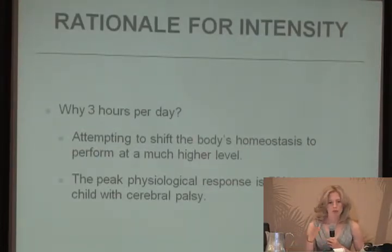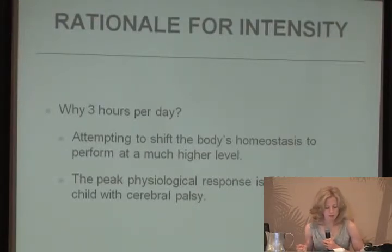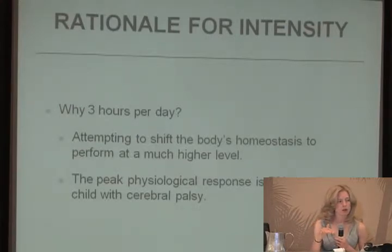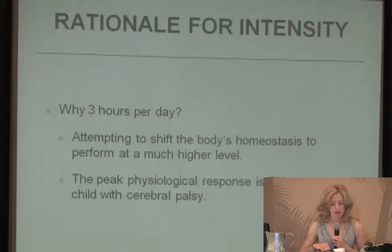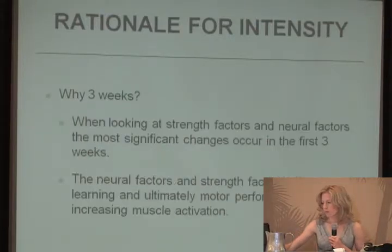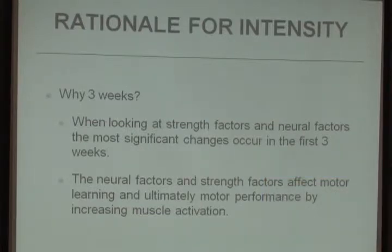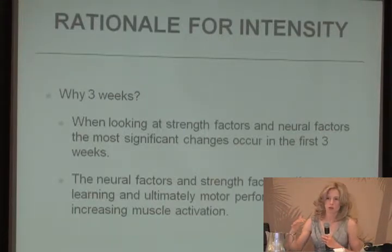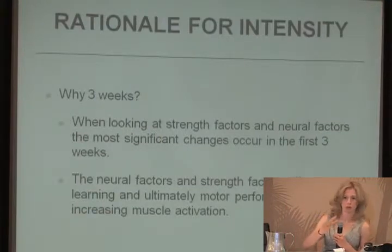The rationale for three hours per day is to shift the body's homeostasis to perform at a much higher level, going back to the concept of supercompensation and seeking that peak physiological response, which takes longer to achieve. The rationale for three weeks is that studies have shown the most significant changes in strength and neural factors occur in the first three weeks, affecting motor learning and performance by increasing muscle activation. Going beyond to four or five weeks starts bringing in principles of overtraining, which causes a regression.